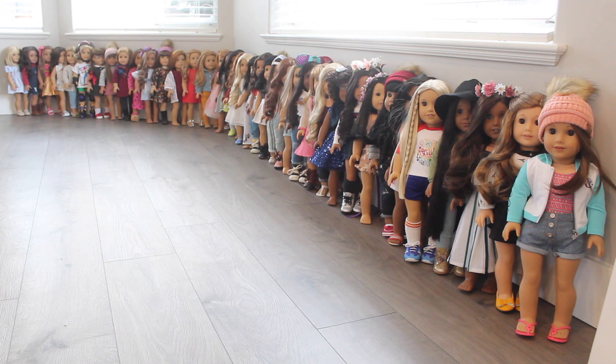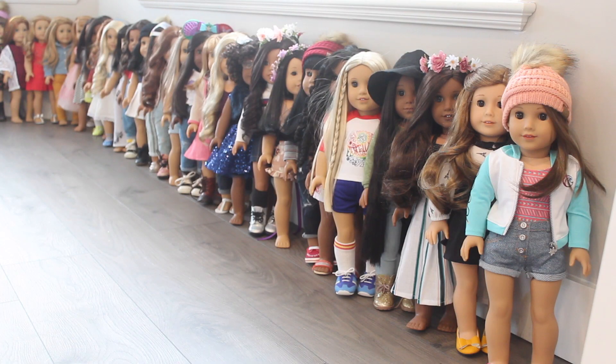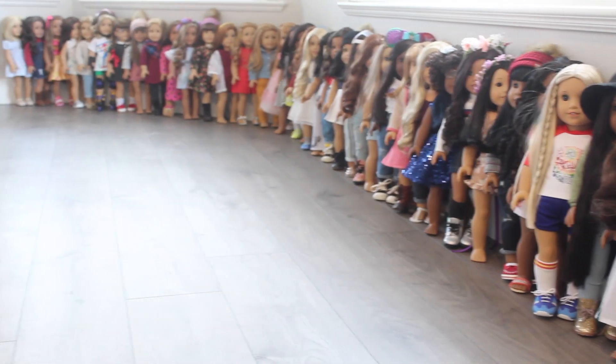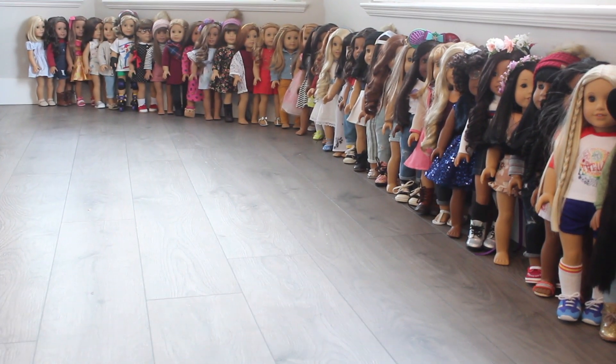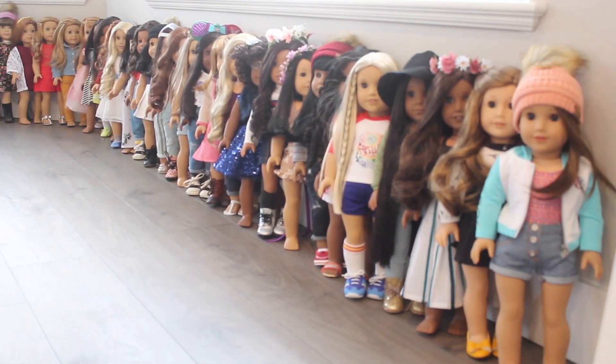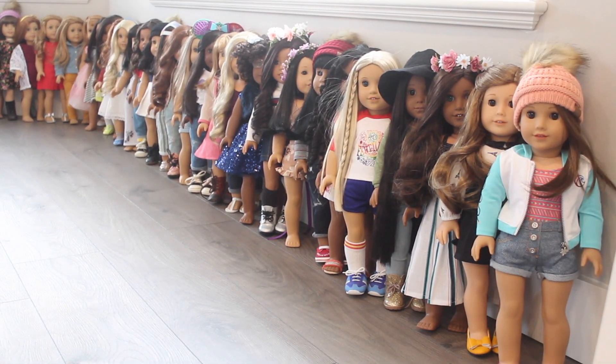Hey guys, it's Dina, and it's everyone's favorite time of year — time for an updated All My Dolls collection. As you can see, my collection has got quite large and has grown, but in the meantime I have sold a few dolls along the way this past year. So if you see some dolls missing, please note that I did sell them and they are off to new homes where they are being loved.